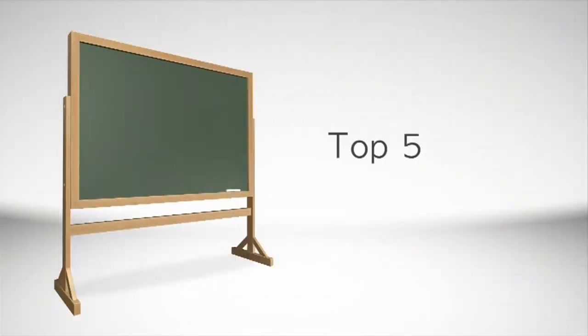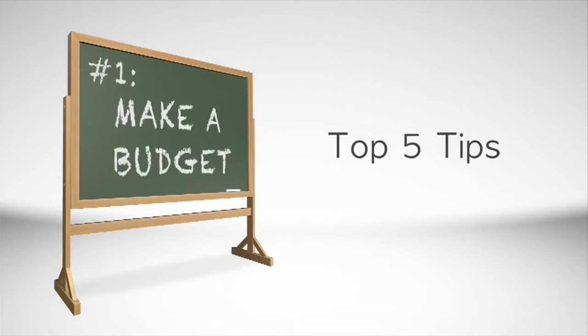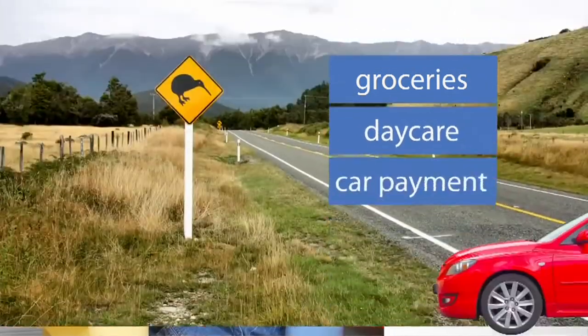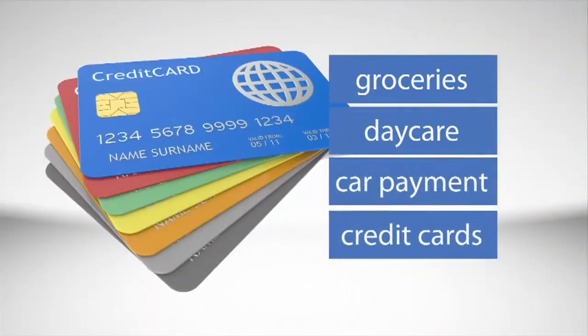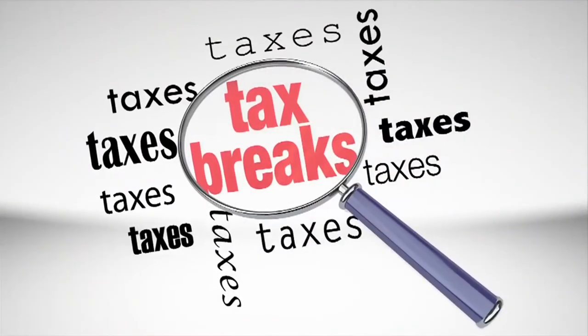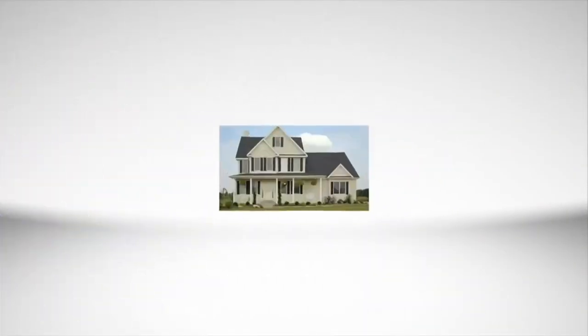So here are the top five tips. Number one: make a budget. Find out exactly what your expenses are — how much you spend on your weekly trip to the grocery store, daycare, car payment, credit cards, and more. Buying a home is a big commitment and homeownership could offer some great benefits like income tax deductions.